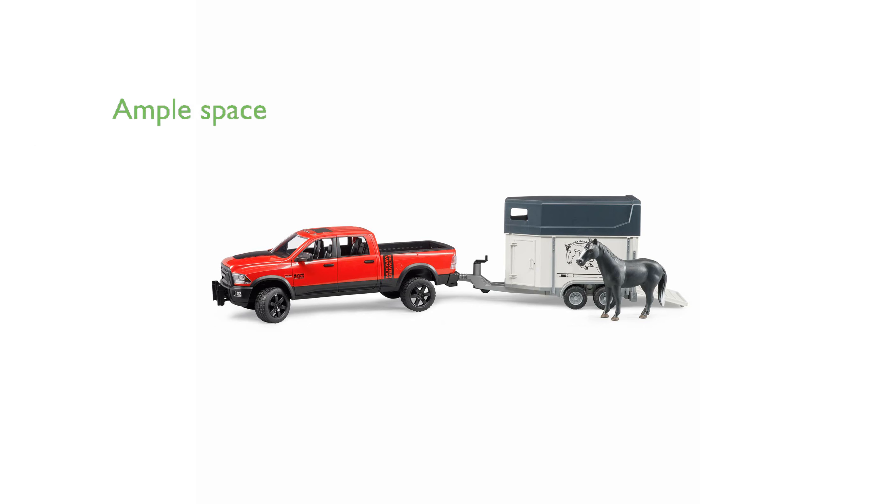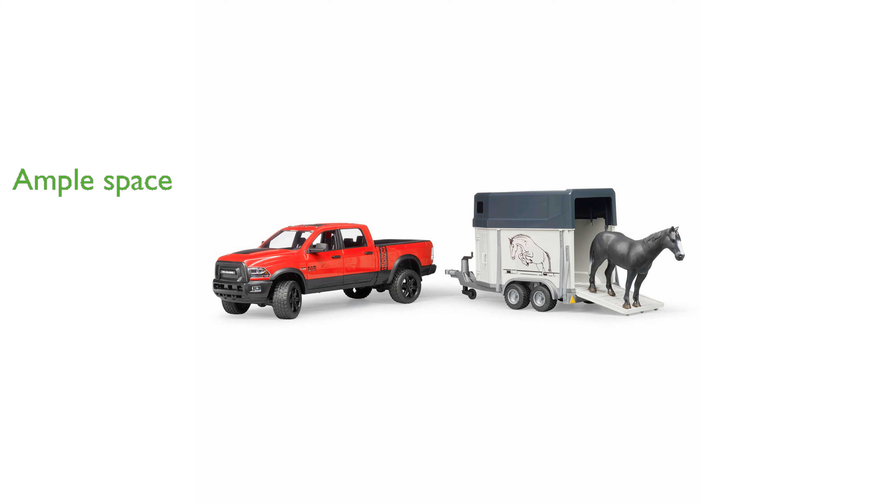The tailgate opens to provide ample space for transporting loads, and the vehicle can also pull the included horse trailer. Designed at a scale of 1 to 16, this toy has received the prestigious Spielgut Award, reflecting its high quality and educational value.